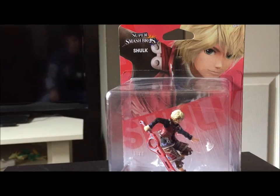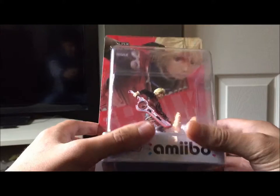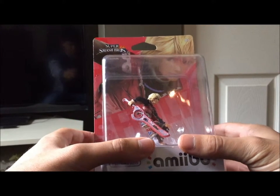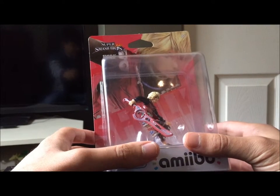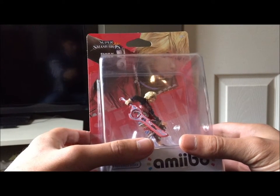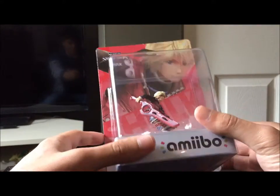Alright, that was horrible. Today we have Shulk — a former GameStop exclusive, but he got restocked at various Best Buys and I think Toys R Us's. I'm not sure on that, but I picked him up at Best Buy, so this is a restocked Shulk.